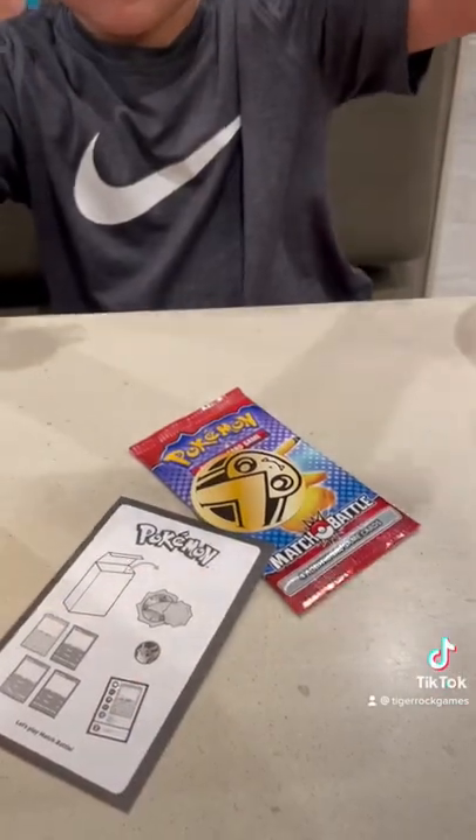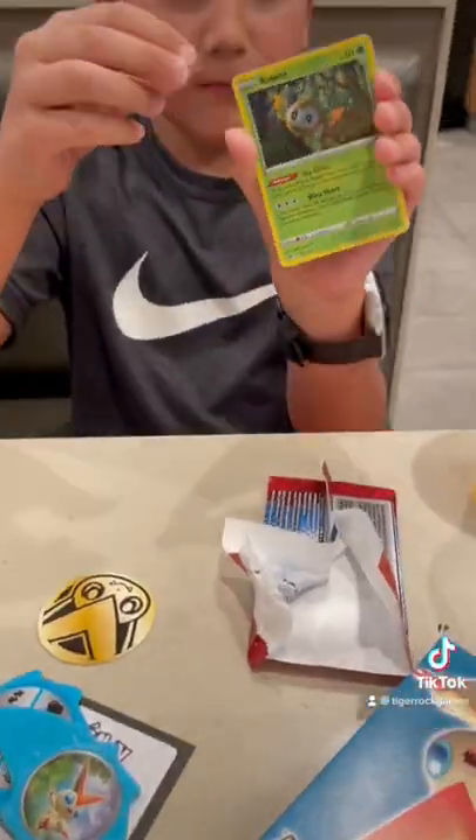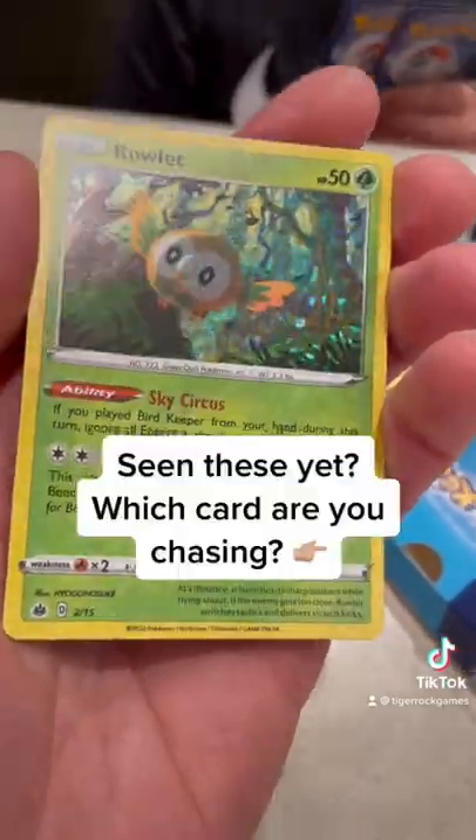And this cool spinner to help you play the game. Each pack has a holo card — this one had Rowlet. Let me know if you've found these yet and which card you're excited to get.